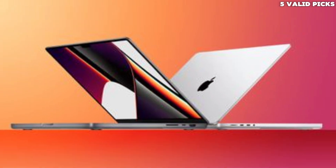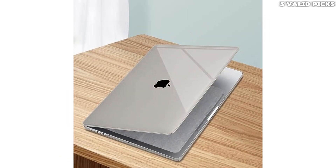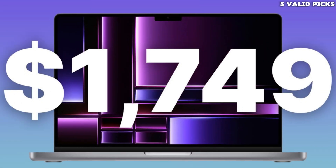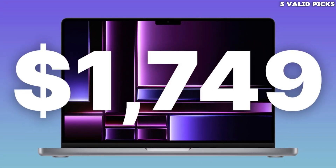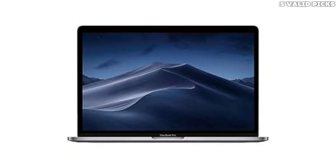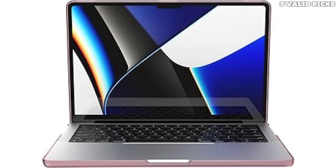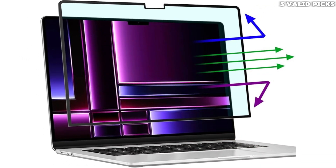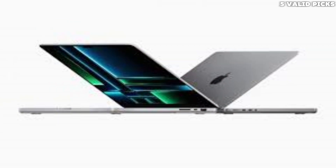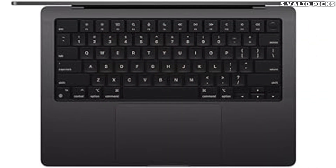The 14-inch MacBook Pro starts at $1,599 with the new M3 processor, 8GB of RAM, and 512GB of storage. Apple also sent a step-up configuration with the same M3 processor, 16GB of RAM, and 1TB of storage, which bumps the price to $1,999. Apple also sells a 14-inch MacBook Pro with the M3 Pro and M3 Max chips. The M3 Pro models also start at $1,999, while the Max starts at an eye-watering $3,199. On top of more powerful chips, those models get you more and faster Thunderbolt ports, higher storage options, and more memory.